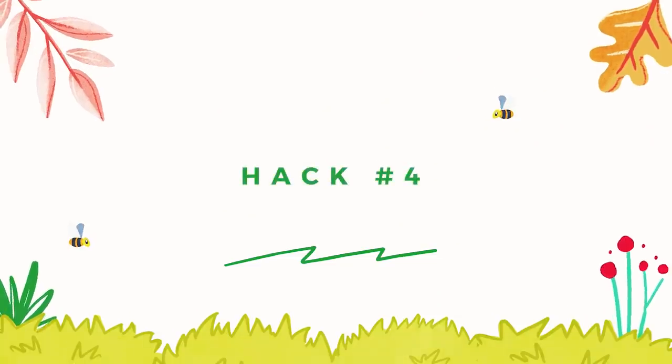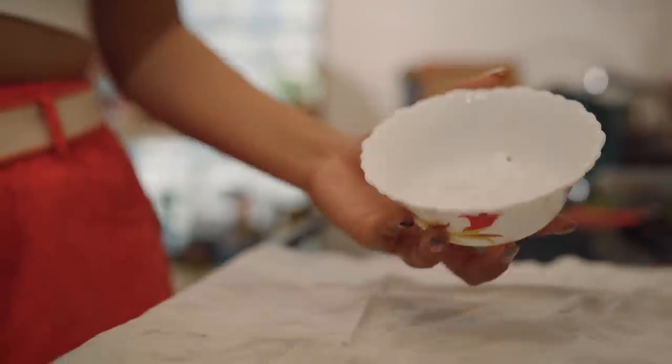Hack number four. The fourth hack is how you can actually cool and chill up your skin. For this, you need one large handkerchief and a bowl of ice. Now spread this handkerchief and put the ice cubes on it. Then you have to tie the handkerchief like this, making a knot, and boom — your instant ice pack is ready. Now hold it against your face and feel the icy chill.